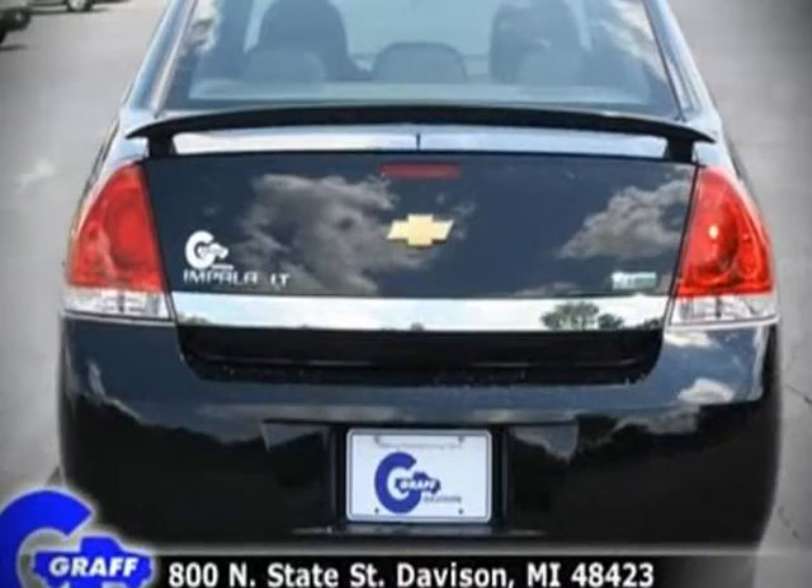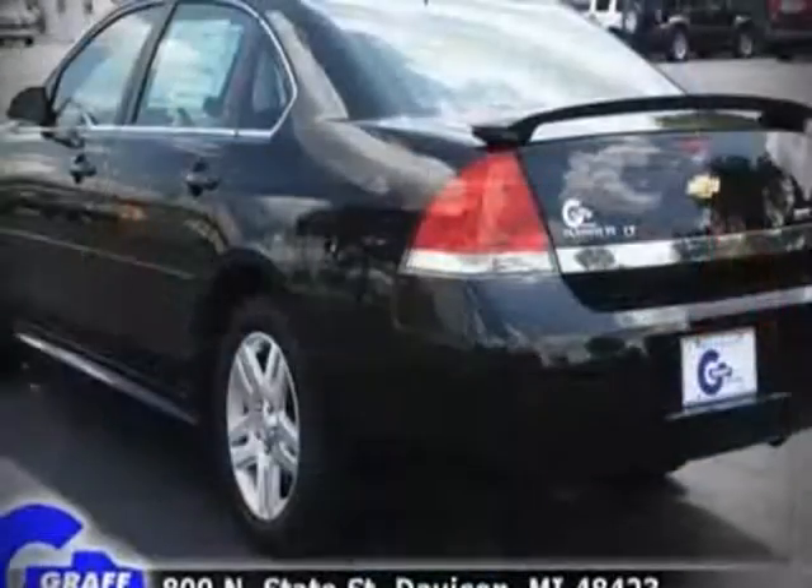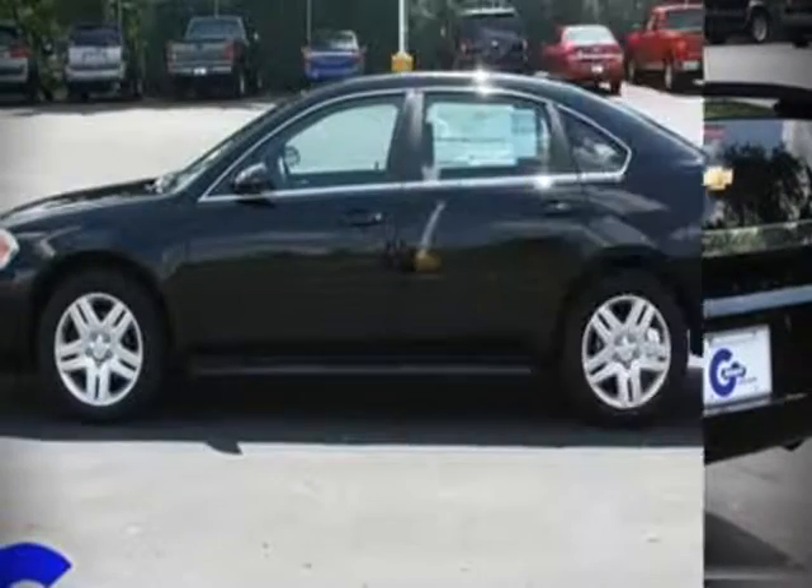Top features include remote keyless entry, a split-folding rear seat, tilt steering wheel, power door mirrors, power windows, and air conditioning.